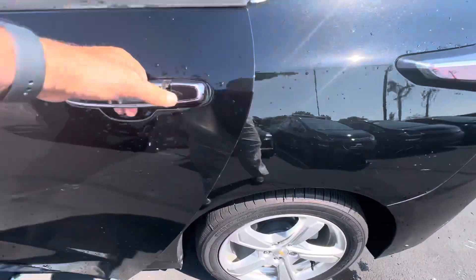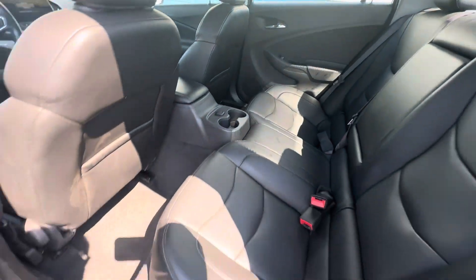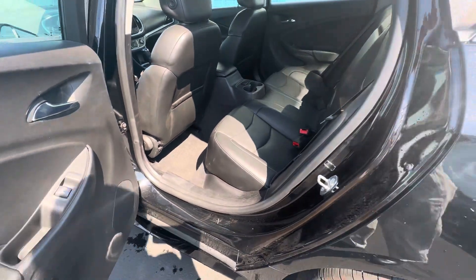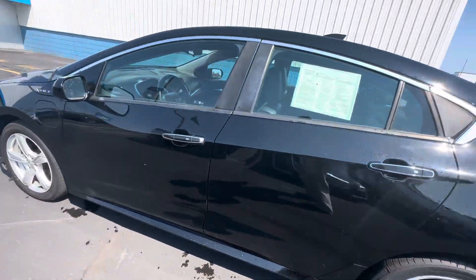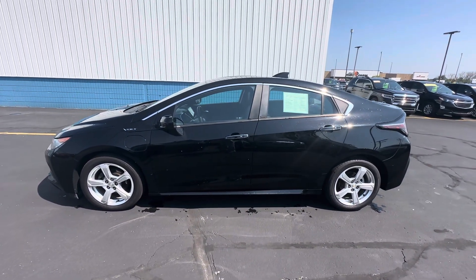And then the back seat driver's side — very clean interior. Very nice looking car overall. I'll get this video sent out to you and we'll go from there.